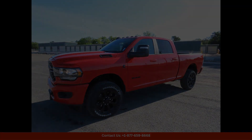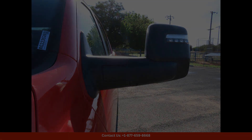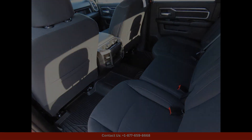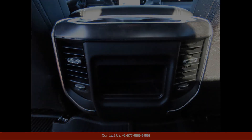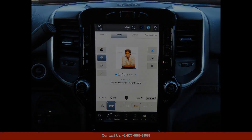The 2024 Ram 2500 Lone Star in Lampasas, Texas is a powerful and stylish truck that demands attention on the road, painted in a vibrant shade of red. This truck is sure to turn heads wherever you go.